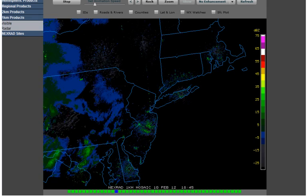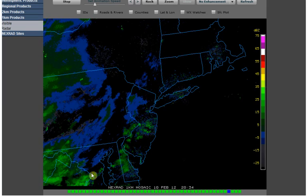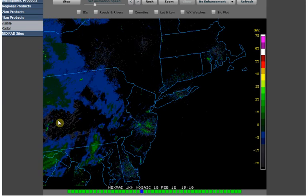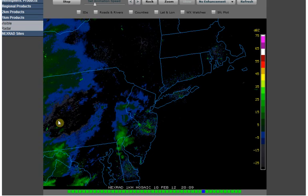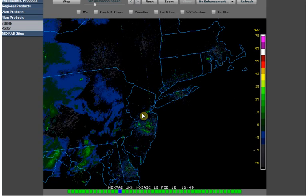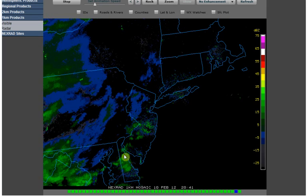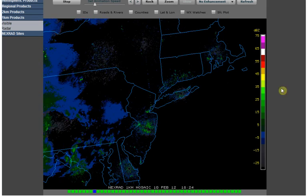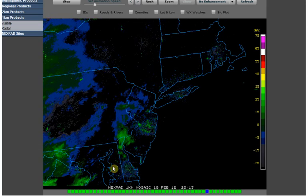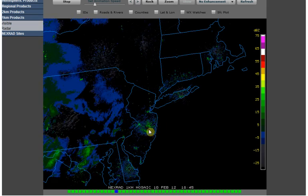Going over to College of DuPage, you can see that we've got a HAARP ring right here — a HAARP frequency ring centered around Pittsburgh. And you can see the storm is just kind of rising up here over the Dover Doppler, right in here, and it hasn't quite gotten up into here yet.